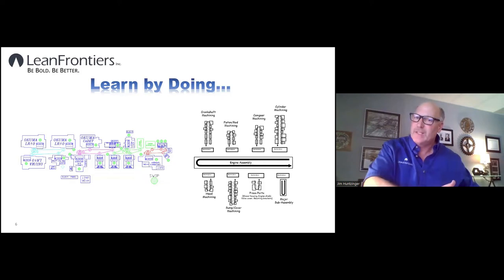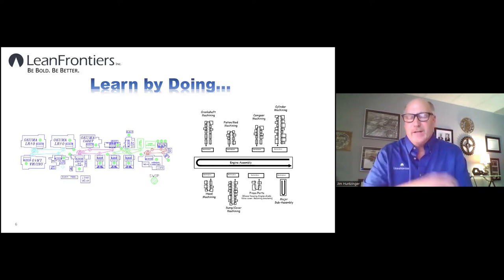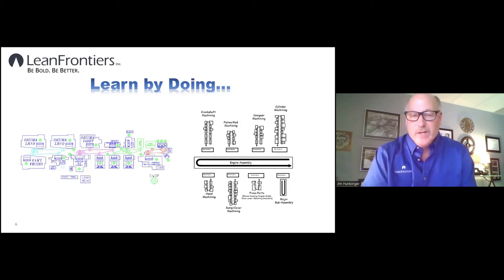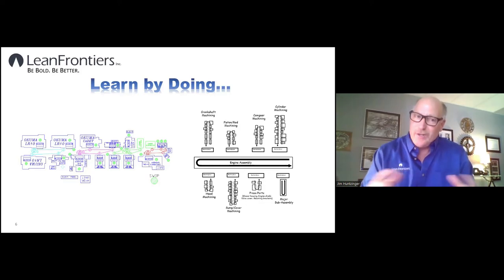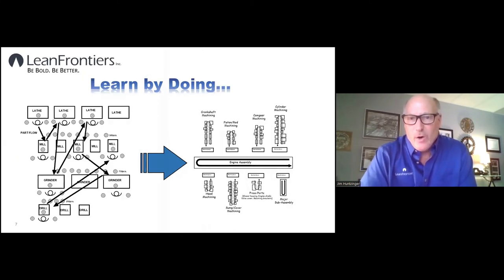We were also implementing new processes — not just layout but new equipment as well. This ranged from brand-new CNC equipment where we could justify it, to equipment where one grinder's manual showed our company had purchased it before Pearl Harbor. We had equipment from the 1930s all the way up to the present — the 1990s — and every year in between. We were integrating this older equipment into these flow cells as we put things together across all five engine models, originally sitting in traditional departments with tens of thousands of parts in work-in-process.